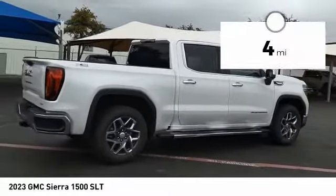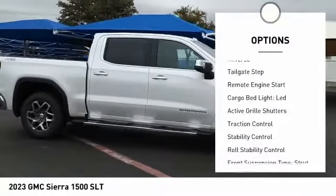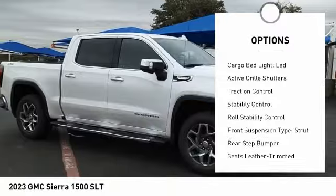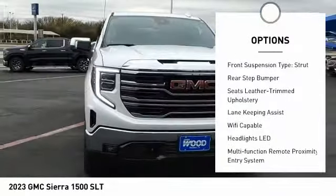This vehicle has less than 100 miles. Here are some of this vehicle's great options: power windows with safety reverse, tailgate step, remote engine start, cargo bed light LED, active grille shutters.